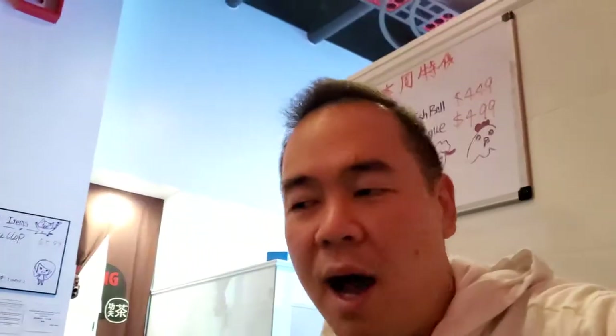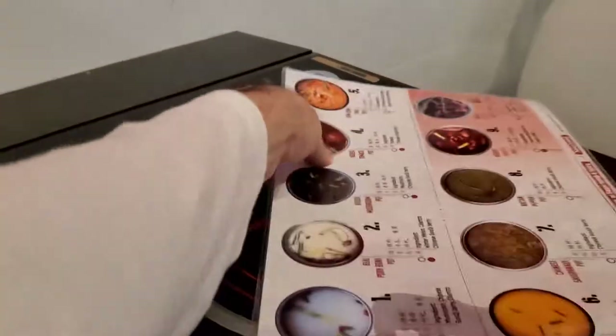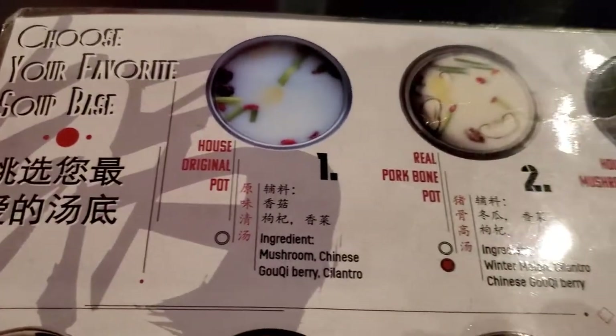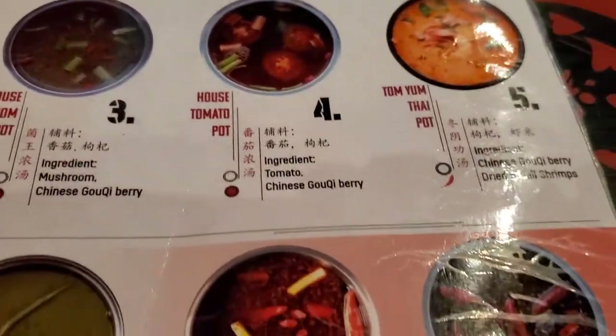We are at the restaurant next to the U of M. The hot pot place is like a hard find for Taiwan-style hot pot. I will show you the menu — check this out, it's the menu!